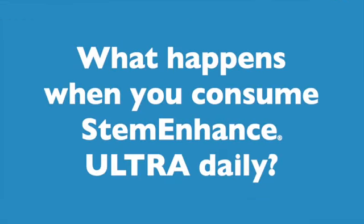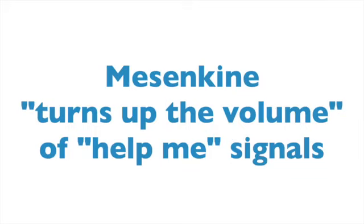What actually happens when you consume Stem Enhanced Ultra capsules daily? Firstly, one of the ingredients called mesenkind helps make the help me signal stronger. It's a little bit like turning up the volume on the radio.